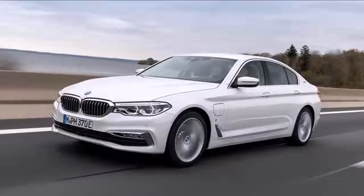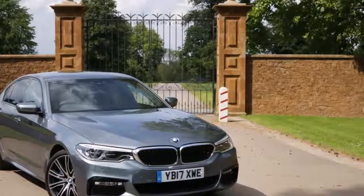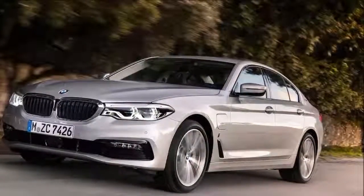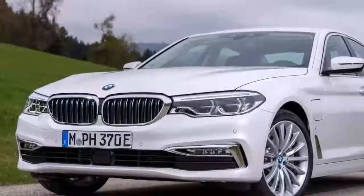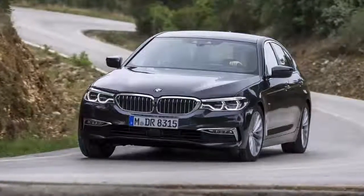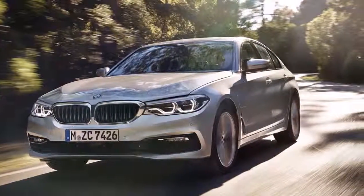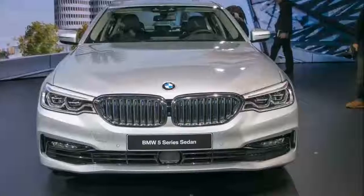The 530e has, in fairness, survived hybridization with its handling more intact than, say, a VW Golf GTE. It weighs 1,770kg — 155kg more than a 530i — but the increase has been cleverly cloaked, so it corners with more prowess than the canal boat you might expect. Get brutal with the overly light steering and it'll heave and roll like a well-oiled dad on a wedding dance floor, but nothing about the 530e's power delivery, its largely exceptional refinement, or its sumptuous cabin encourages any kind of heavy-handed pretensions.